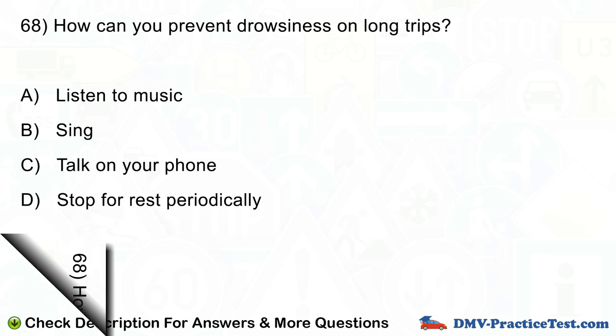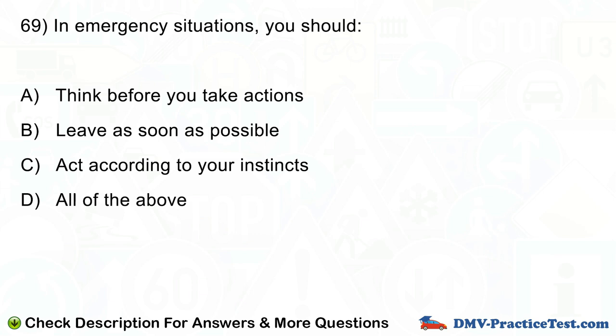Question number 69. In emergency situations, you should: A. Think before you take actions. B. Leave as soon as possible. C. Act according to your instincts. D. All of the above.